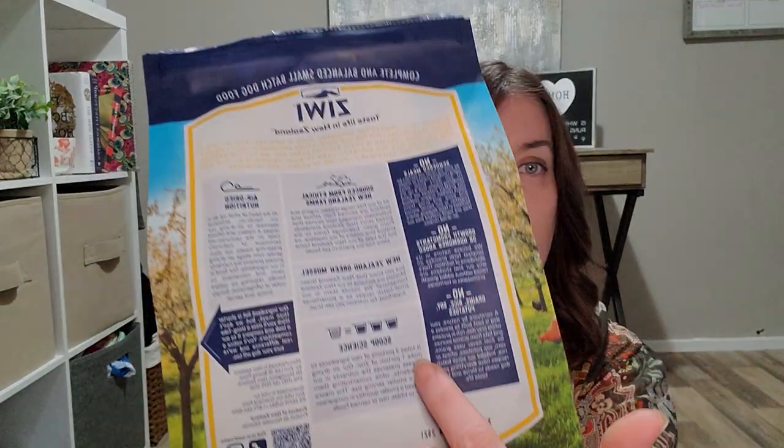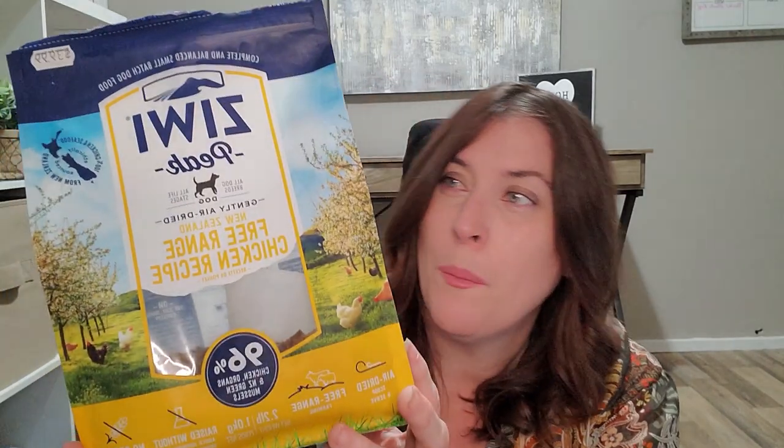If you go to the Ziwi Peak website, they do have a food calculator which helps you out. You type in your dog's weight and activity level, which is very important because a more stationary dog isn't going to need as many calories as an active dog. I do recommend using it since the bag's scoop guidance isn't entirely clear. What I am really impressed about is that this little 2.2-pound bag will last me the same amount of time as a 13-pound bag, which is mind-blowing.